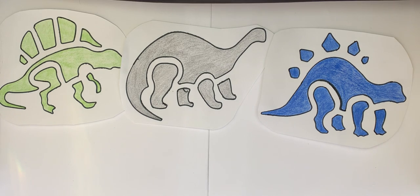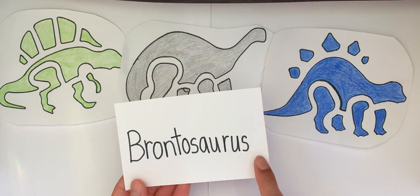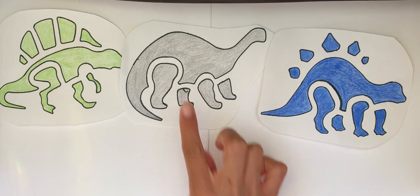Can you help me find the Brontosaurus? Where is the Brontosaurus? Is this the Brontosaurus? No, that's a Stegosaurus. Brontosaurus.